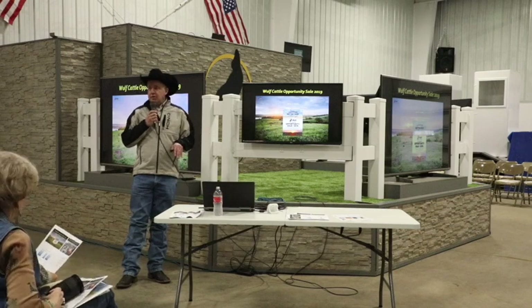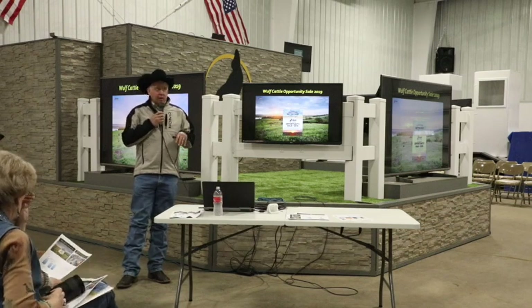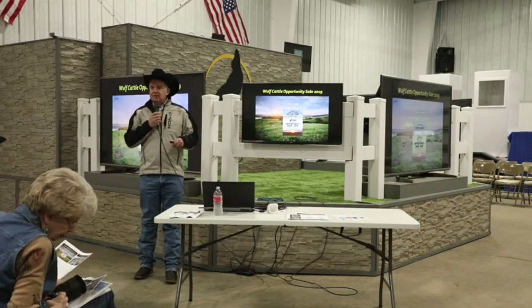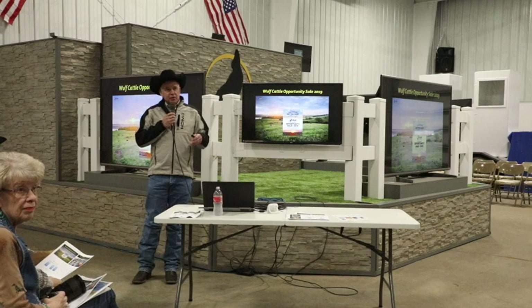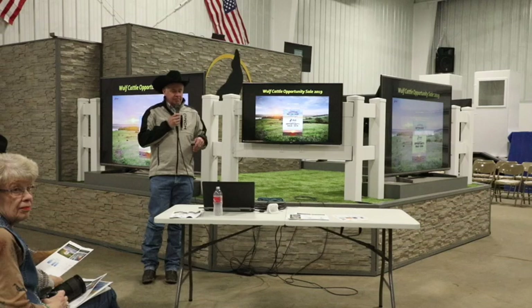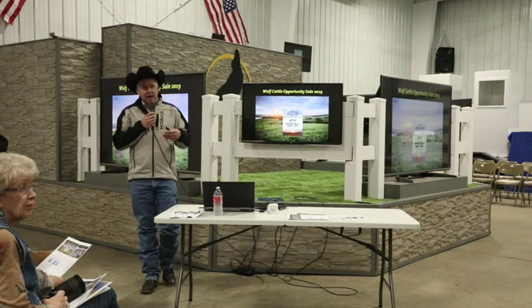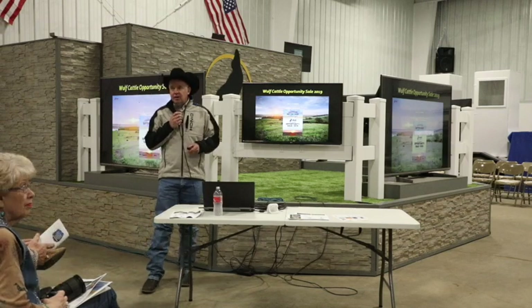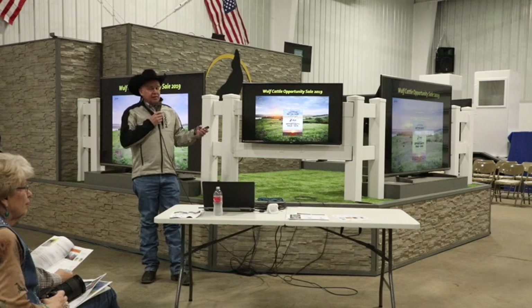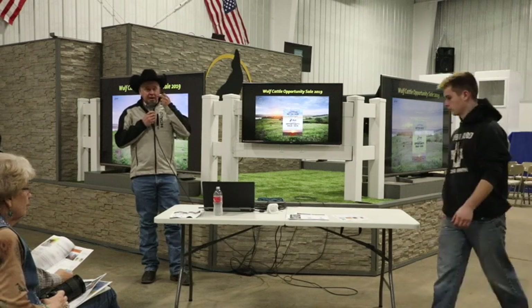I'm talking to a lot of commercial cow-calf producers here tonight. We have folks like the Wolf family — Wolf Cattle Company — who spend a lot of money trying to make a better product for you, the commercial bull buyer. They keep increasing and enhancing the value of your feeder cattle trade. The tools we have now that we didn't have just five or ten years ago are really quite remarkable.